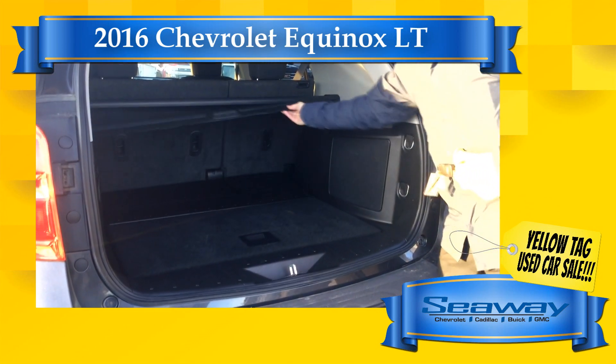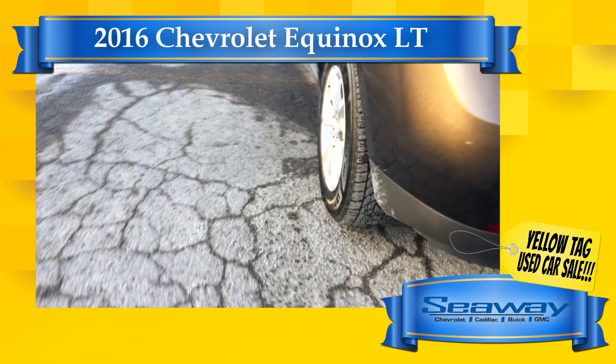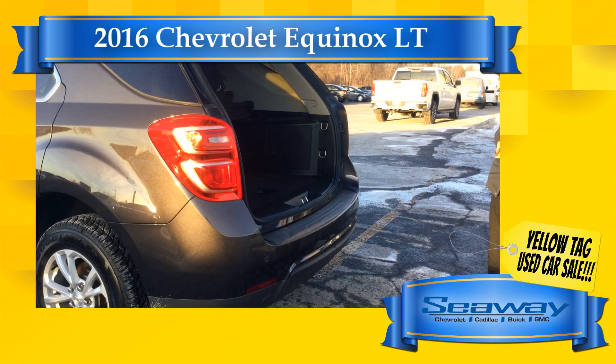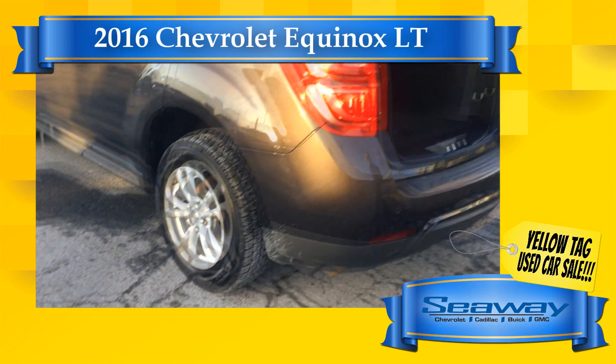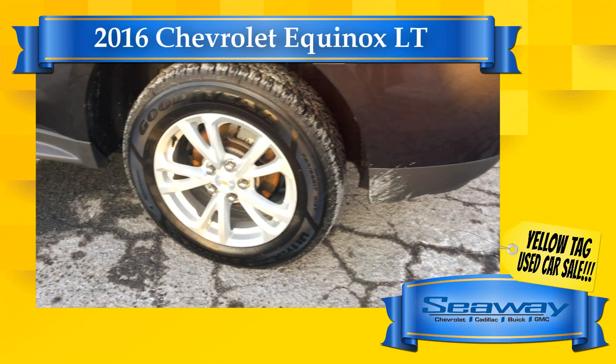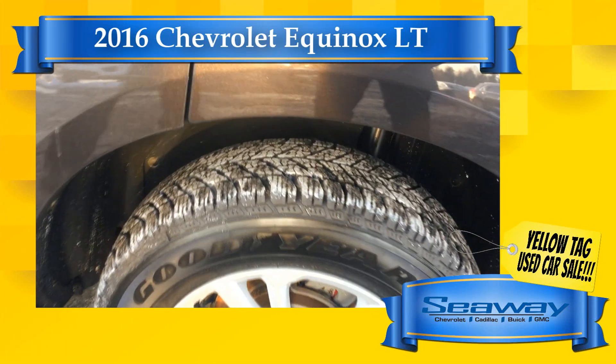Need financing? No problem. Our automotive finance experts will help you get the lowest rate possible so we can perfectly fit the payment into your budget. And don't worry if your credit isn't perfect, because our special finance specialists have the tools and connections to help you get approved for the vehicle you deserve.